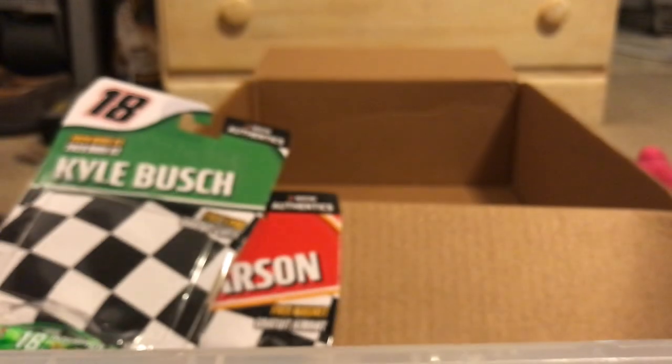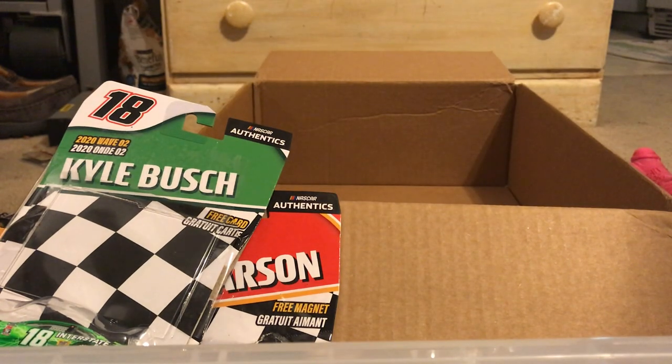That's gonna be the end of the eBay haul — thank you guys so much for watching, and I'll see you guys in the next one. Peace out! I'll see you guys Saturday when my Pyramid Racing stuff ships. See ya!